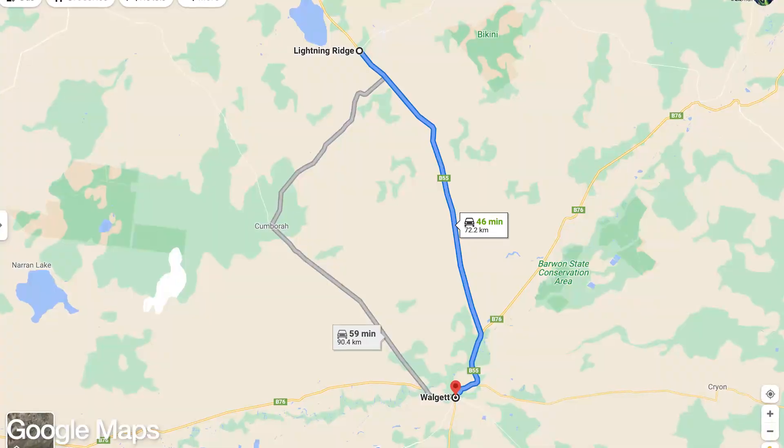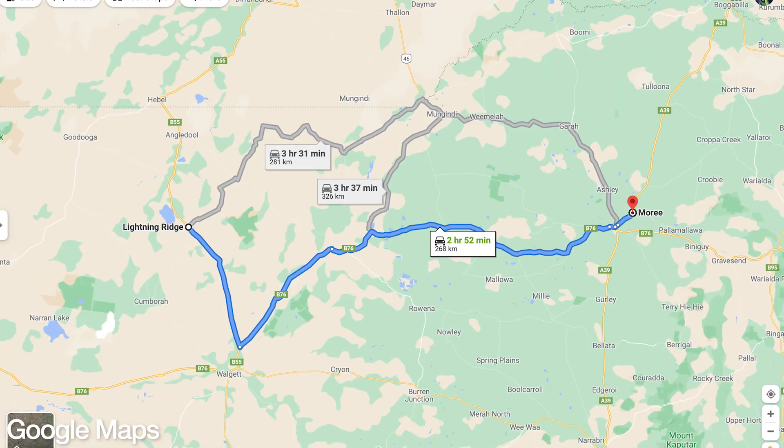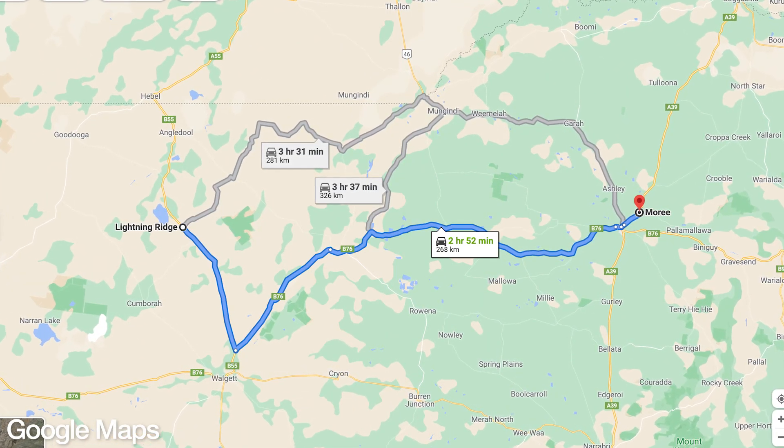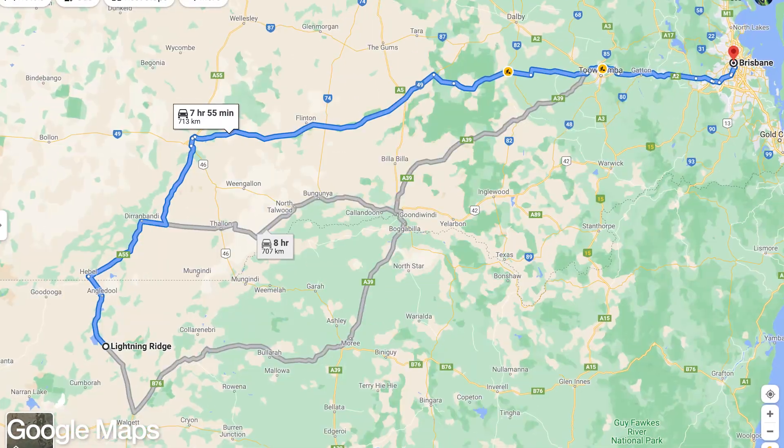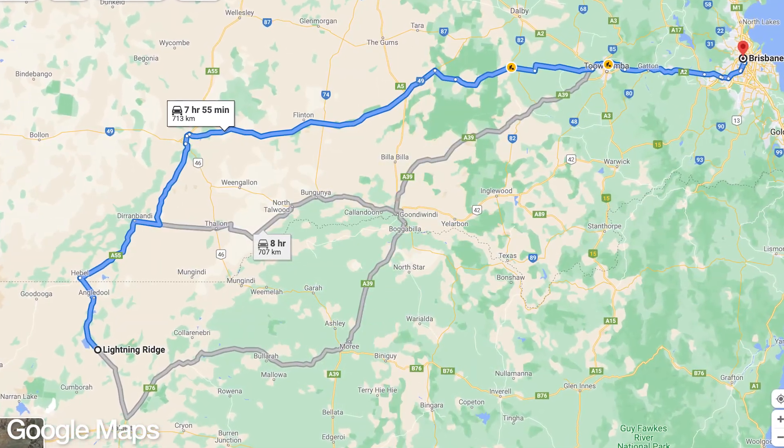The nearest roundabout to Lightning Ridge is 75km away. The nearest traffic light is 270km away. The nearest Bunnings is 350km away, and the nearest capital city is 700km away — and it's not even the capital of the same state.